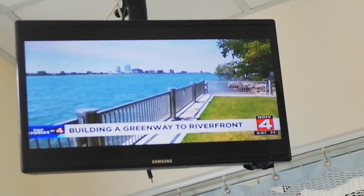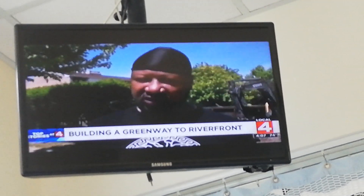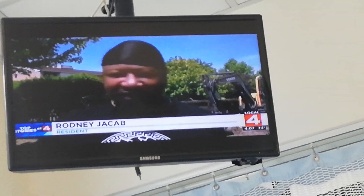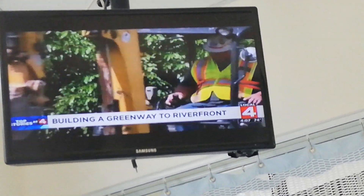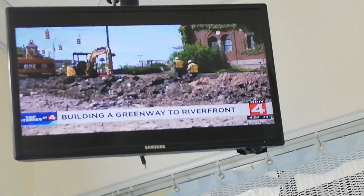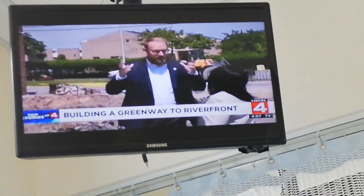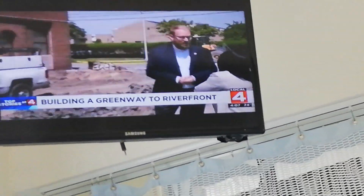He has lived three blocks from the waterfront — prime real estate — for the better part of 20 years, and yet it takes him 10 minutes by car to see the beautiful blue of the Detroit River. He says it's been unfair. Which is why he's thrilled to see the street all torn up. It's called the Joseph Campa Greenway at Jefferson and Joseph Campa.